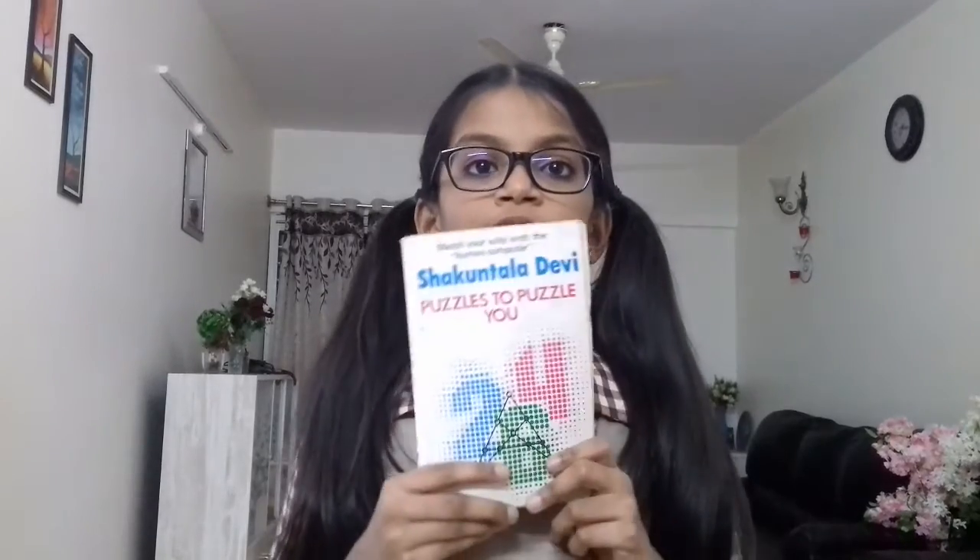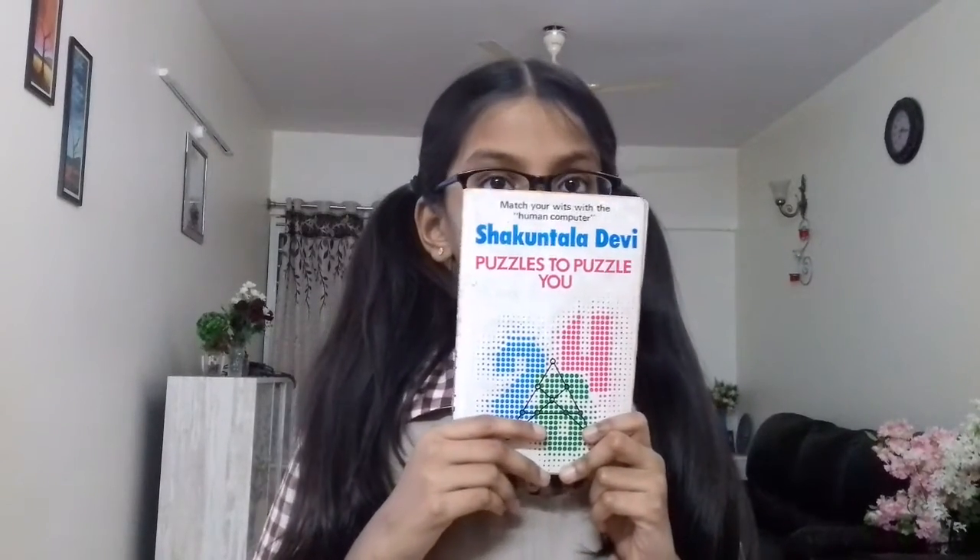Hi everyone, I am Sanjita. I am studying in 4B. Today I am going to solve a puzzle from Shakuntala Devi's Puzzles to Puzzle You book. Today I am solving question number 3.